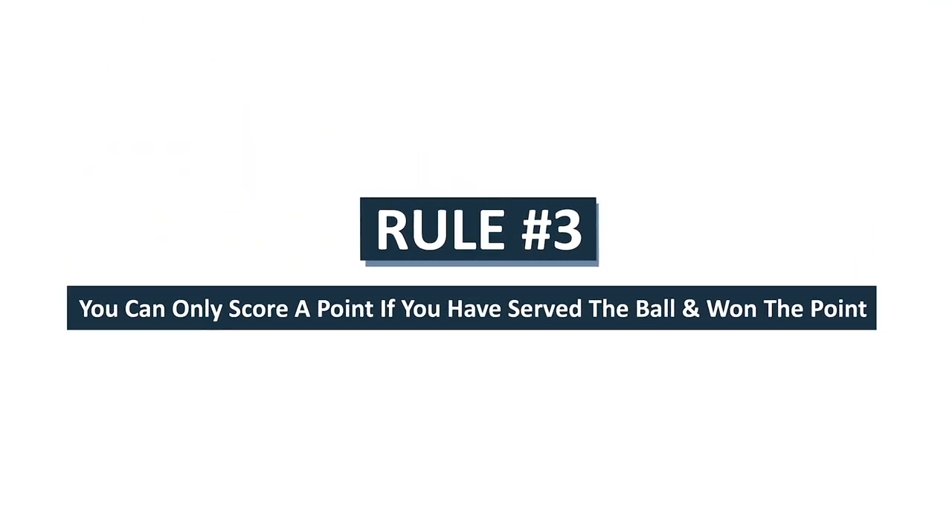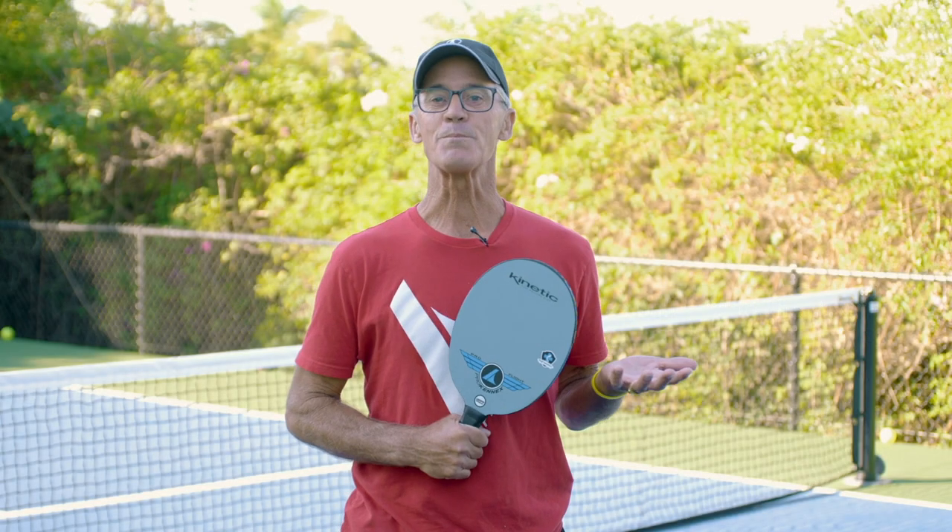Rule number three: you can only score a point if you served and won the point. If you serve and lose the point, it becomes your partner's serve, and if they win the point it's their point. If they lose, it is simply the other team's serve.